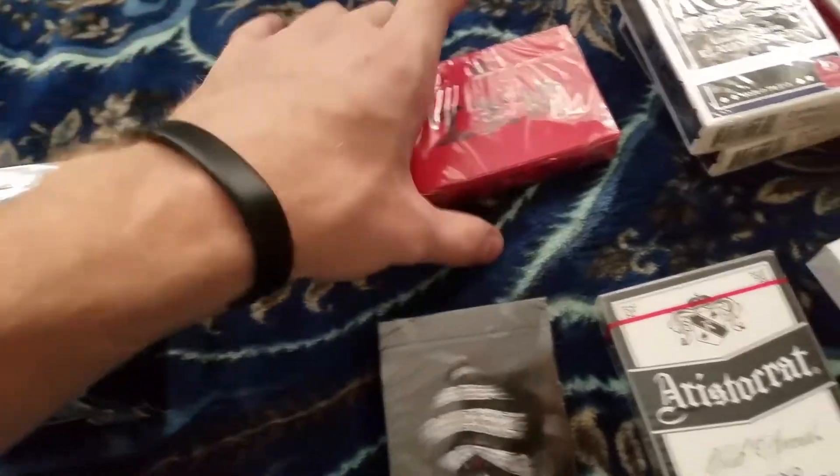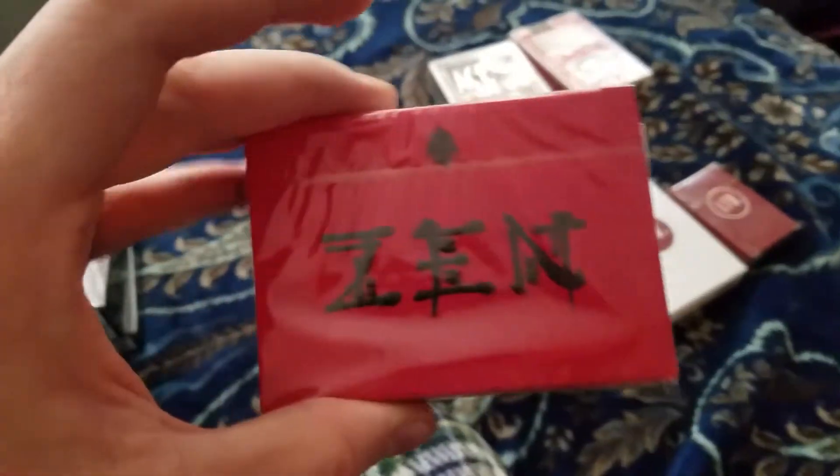These are the second edition, so they're not as rare as the first, but I believe these are out of print themselves now. This is a gem — this is something I received from a good friend, Orhan from Chicago.